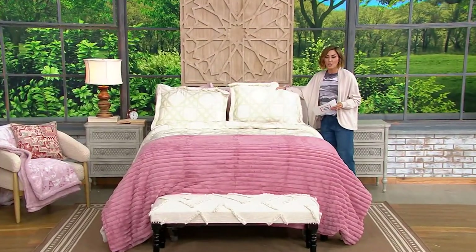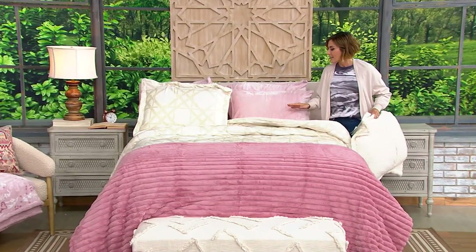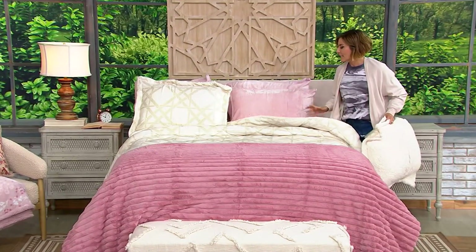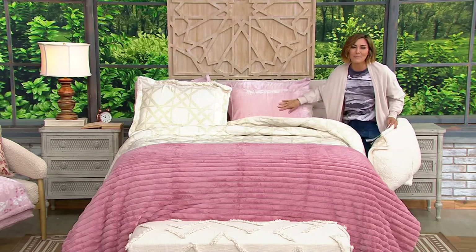And this is why. Do you have any idea how hard it is for me not to take away the comforter, kick off the sneakers, and climb into this Velvet Soft bed?